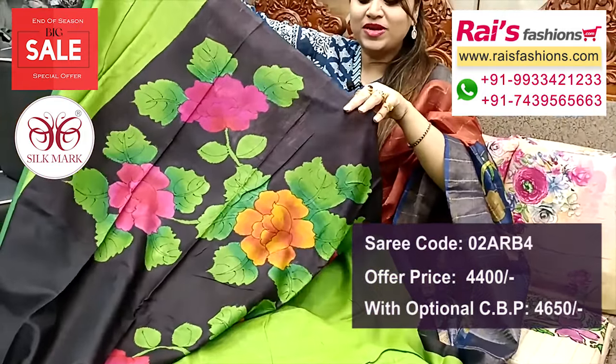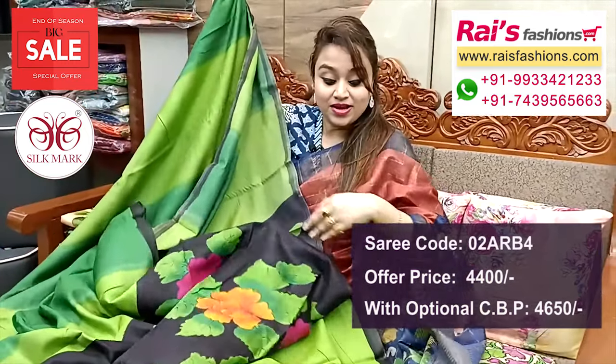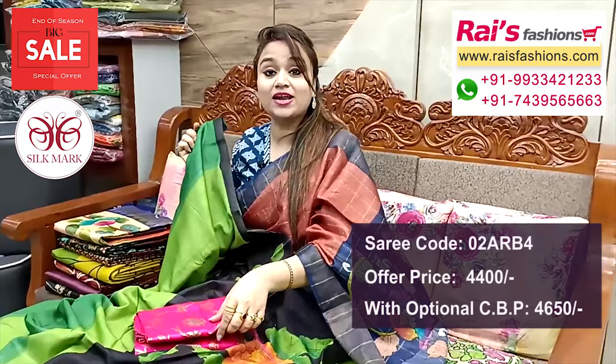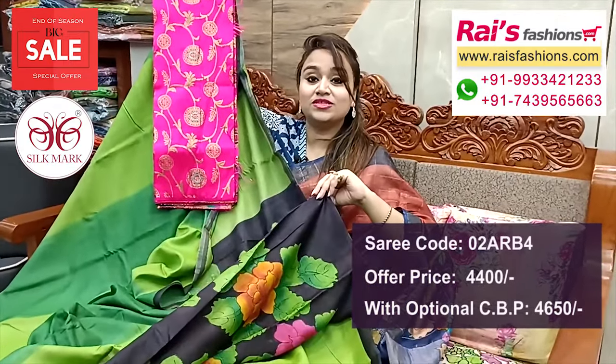Patipallu pattern and pleats portions — black base with highlighted floral hand printed design, nice color combinations. Running blouse piece. This silk material raw silk Banarasi weaving contrast blouse piece for your bright, beautiful looks.